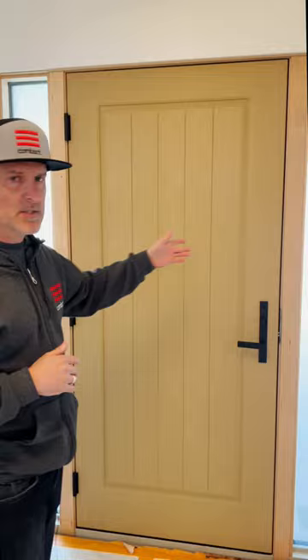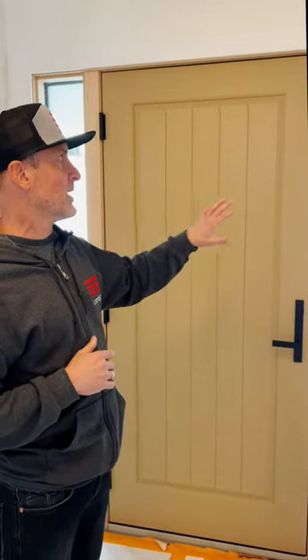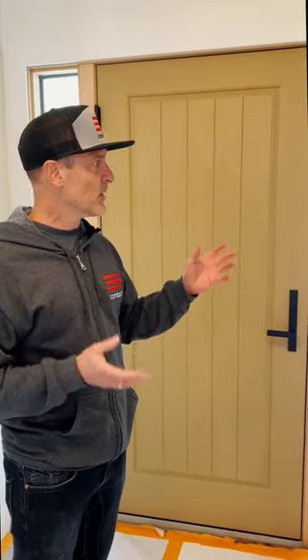Other options include the side lights — these are obscured glass, depending on what privacy you want while still letting light in. Overall it's a great door. This door runs somewhere in the $4,000 price range, so it's not terribly expensive but it certainly is not considered builder grade.